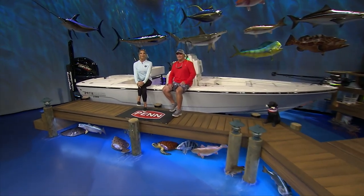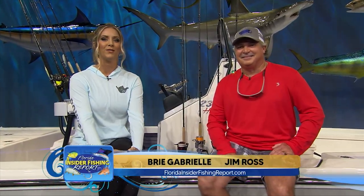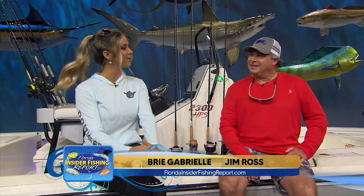Welcome to the Florida Insider Fishing Report and welcome to September everyone. I have Captain Jim Ross from the Real Legends Central East region joining me this week, filling in for Rick. Welcome back to the show Jim, and just in time to help us out with our flounder show.